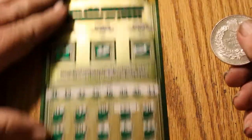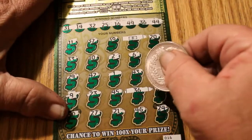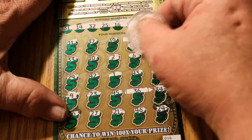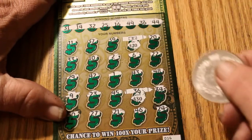Ticket 16 — we have one match, number 36. We have two actually: the Flying Dollar Bill and the 36. We have 20 there and 30 for 50.